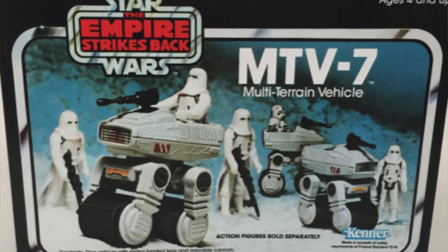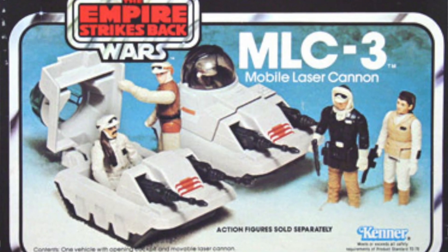I'm just taking a moment to take in the memories, because I was seven years old in 1981. Thinking back, I'm not even sure that I chose this one, because looking at the list of other mini rigs they had at the time, if it was down to me, I'm sure I would have gone for the MTV-7 or the MLC-3 first, because those were more exciting, I would imagine. But anyway, PDT-8 — the Personnel Deployment Transport — was my first ever Star Wars vehicle.